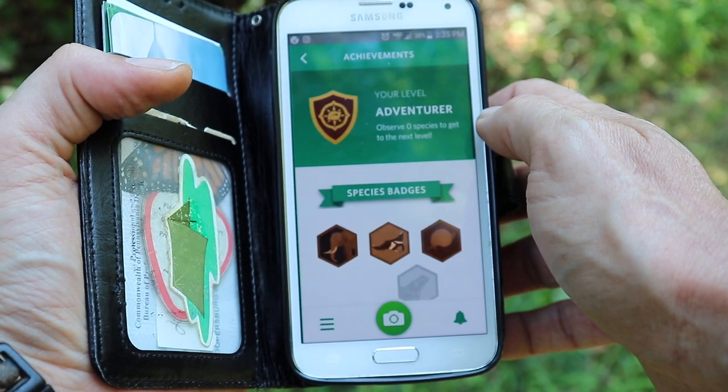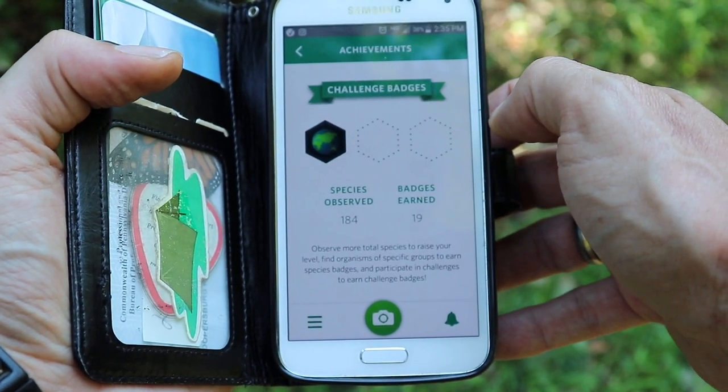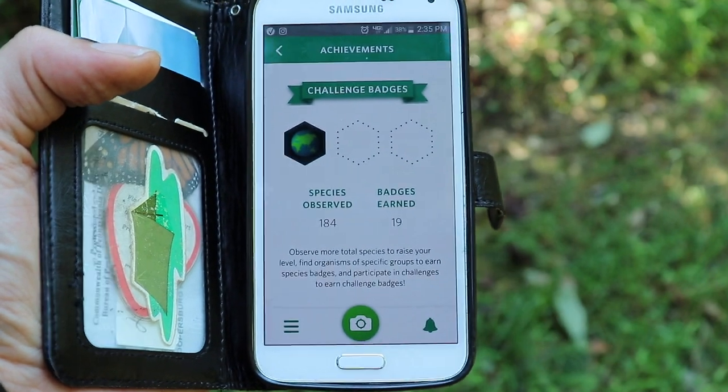Admittedly, I got really addicted to this app. After three or four weeks I kind of maxed out on leveling up at 160 species. But that's not the end of it — it still keeps count of the species you find. I'm up to like 180 now, though I did slow down a bit. It still offers challenges and other things to try to achieve.